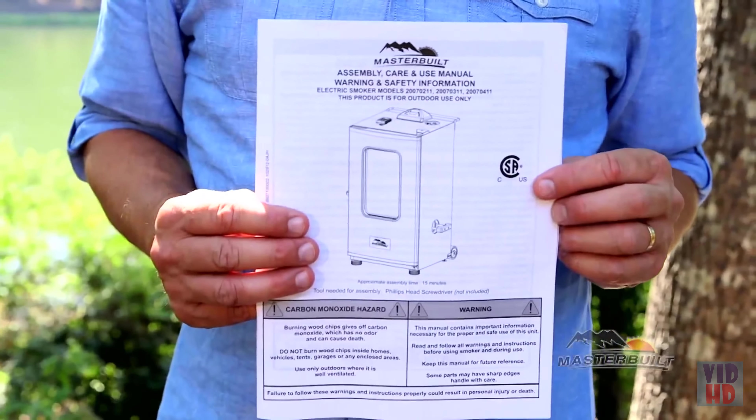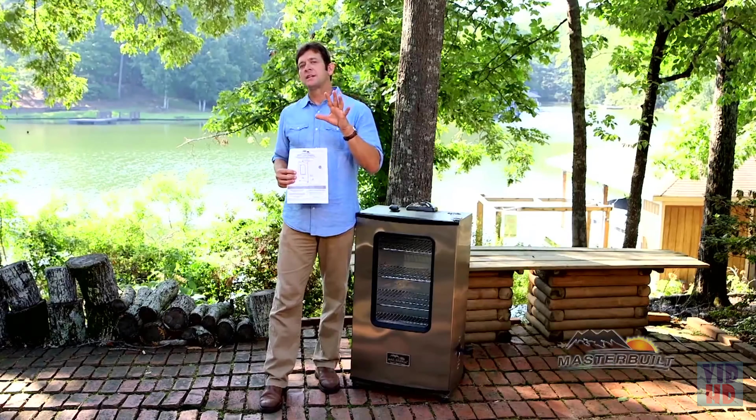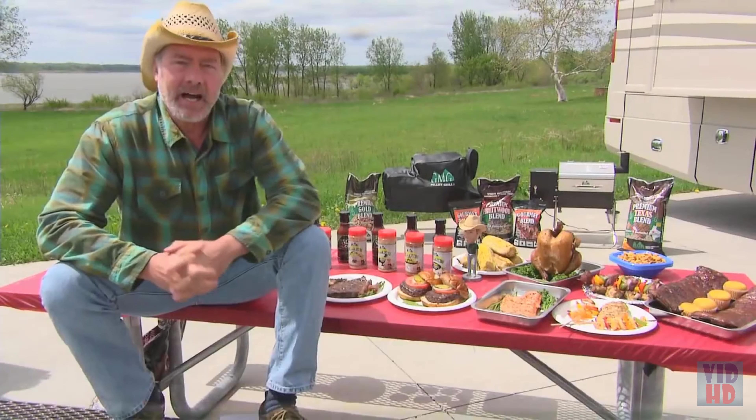So there you have it — all you need to know about this incredible smoker. Be sure to read your instruction manual, and if you want some great tips and recipes...